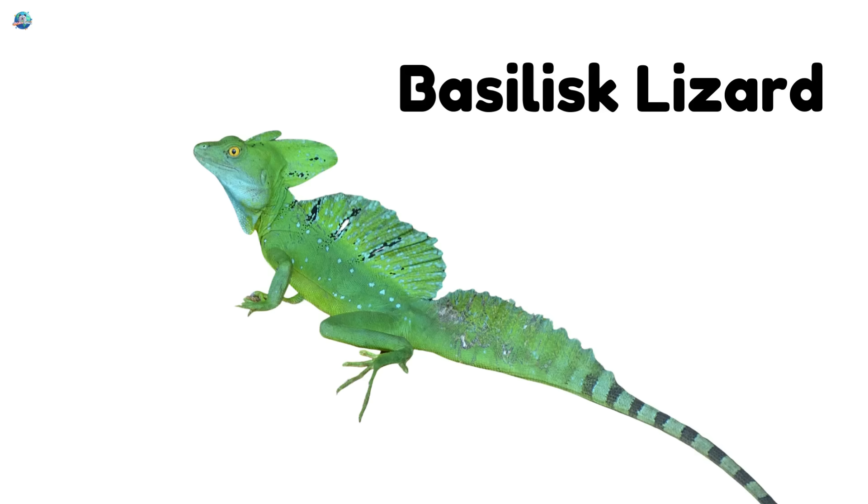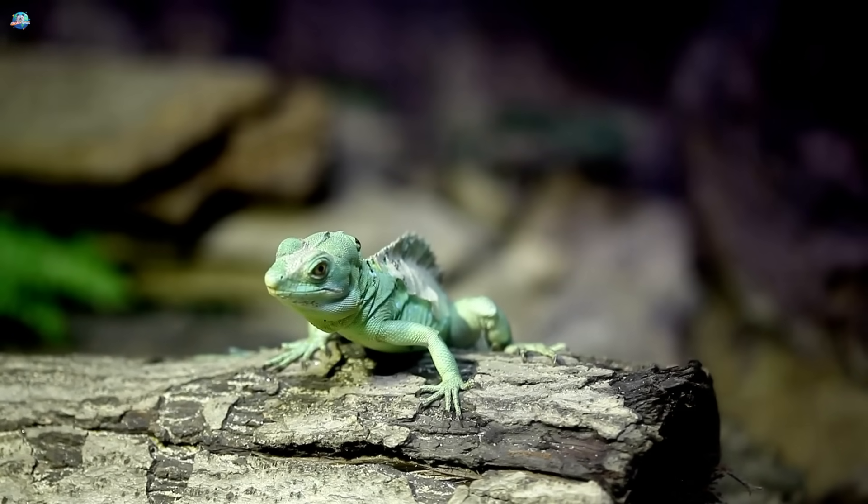Basilisk lizard, also called the Jesus lizard. It can run on water with its fast feet.